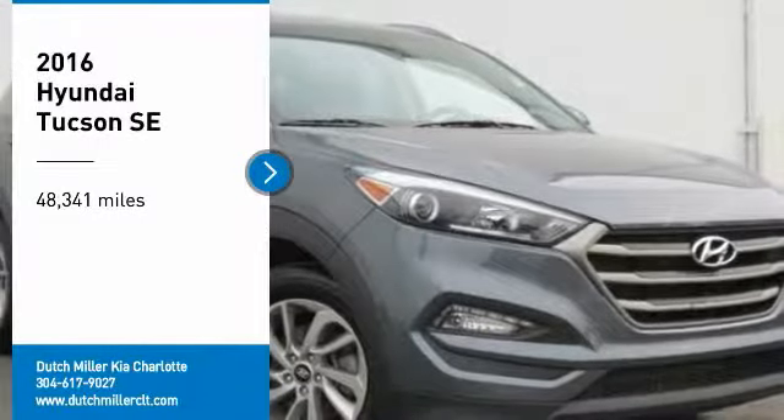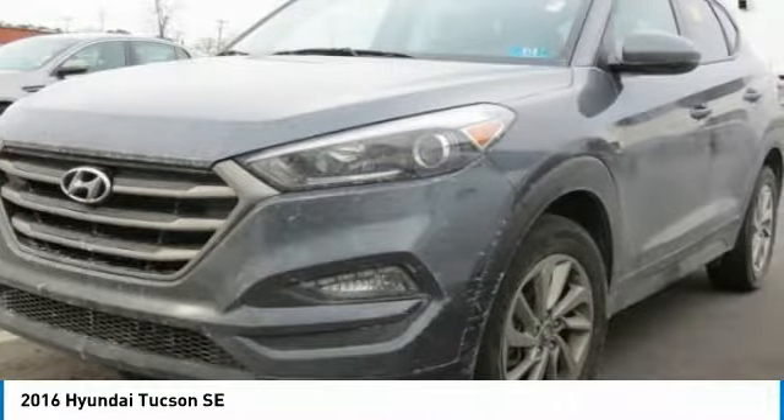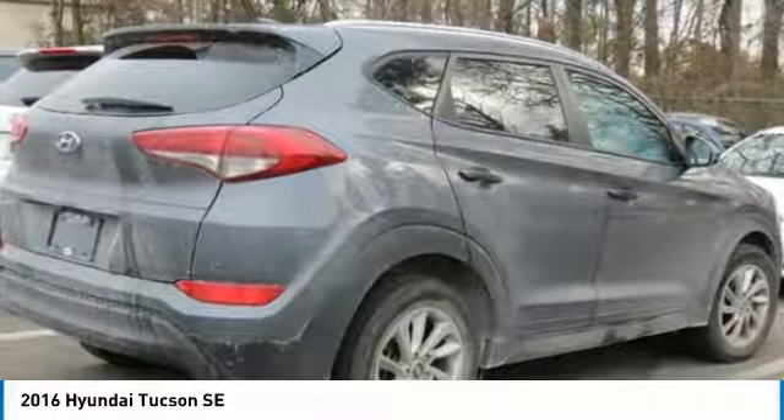Take a ride in the 2016 Hyundai Tucson. The Hyundai Tucson is Hyundai's first CUV to be designed in Europe. The Tucson takes the boxy utility vehicle and transforms it with flowing curves, graceful lines, and style to spare. It's the future of the crossover.